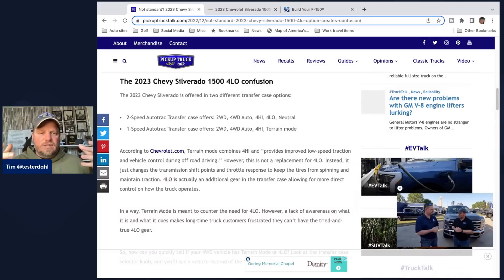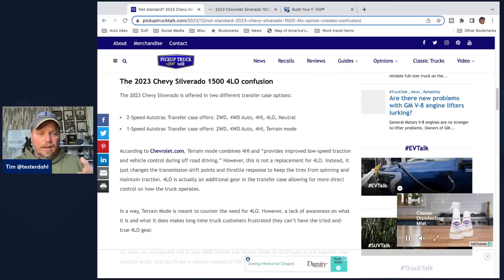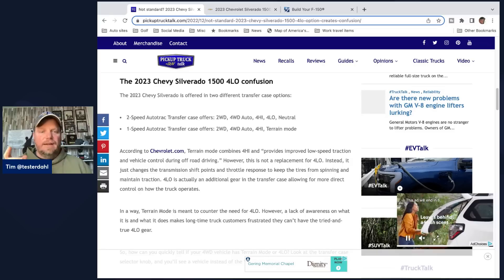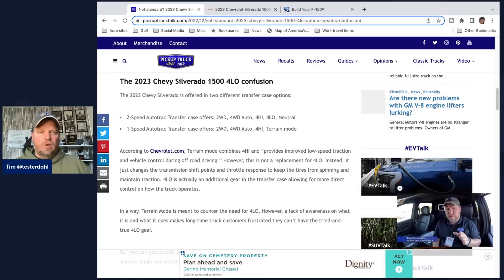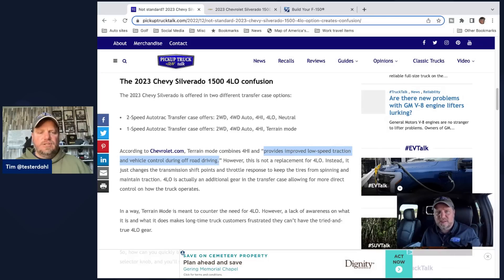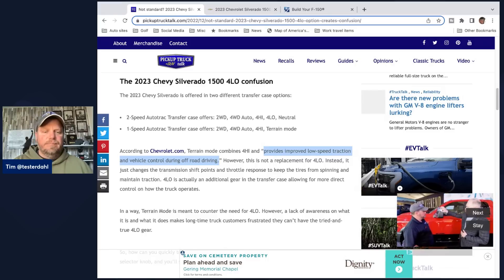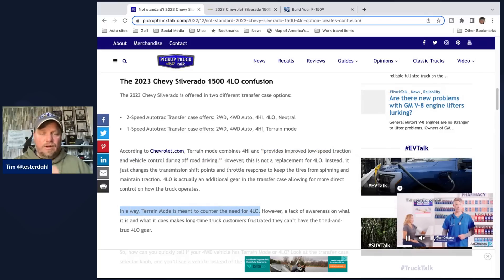I'll explain terrain mode in just a second. Two-wheel drive — just the back tires are getting power. Four-wheel drive auto is electronically controlled: when you have wheel slippage, it'll click a clutch, turn on four-wheel drive high throughout the vehicle. Four-high means basically all four wheels are getting power. Four-low is a separate speed inside the transfer case — it allows you more low-end torque, more power, a little more control. Terrain mode, according to Chevrolet, provides improved low-speed traction and vehicle control during off-road driving. It basically adjusts transmission shift points to stop the tires from spinning when off-road. In a way, terrain mode is meant to compensate for the need for four-wheel low. However, people don't know about terrain mode; they don't want to use terrain mode. They want a true four-wheel drive low.